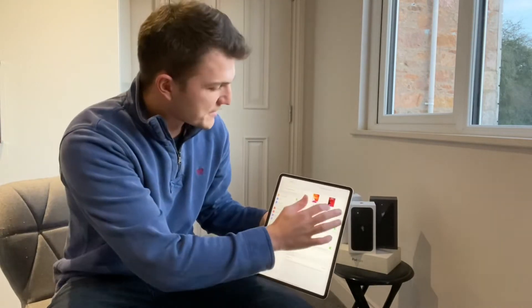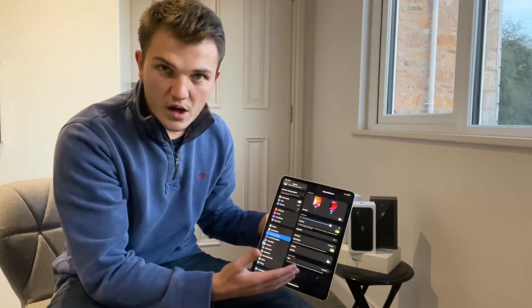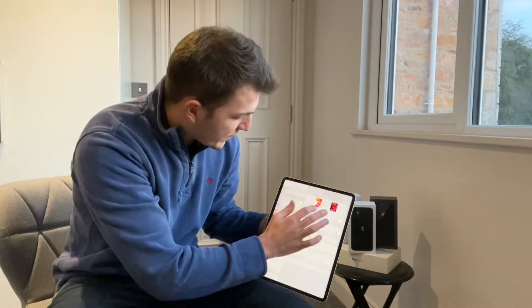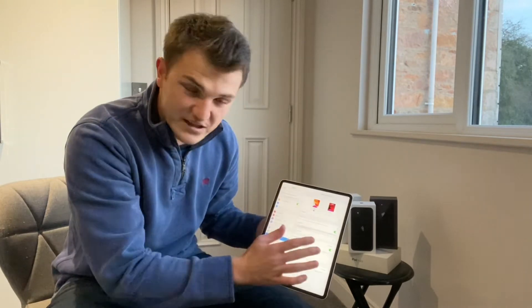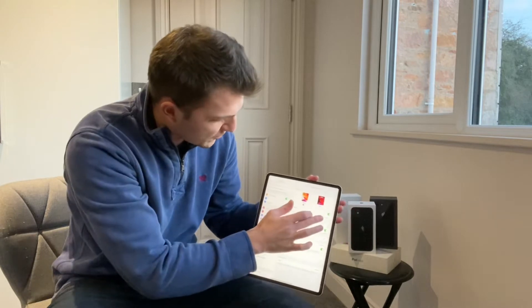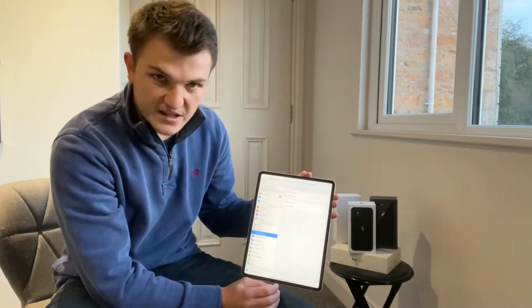Currently we're on light, and when we go over to dark we'll see that it all just turns into a dark mode, which might be more pleasing to the eye in the evening. You may also want to consider going on to automatic, with options like light until sunset or custom schedule.